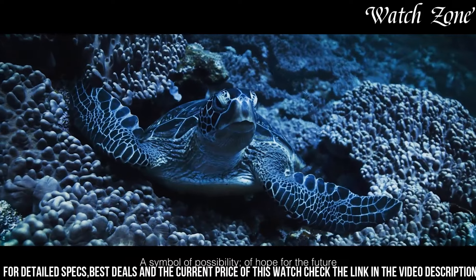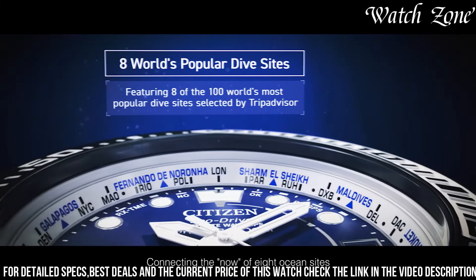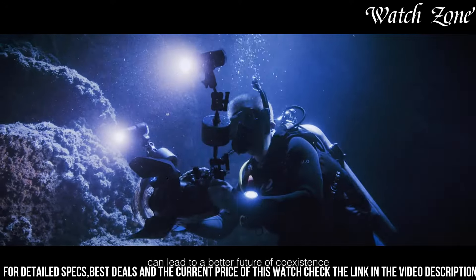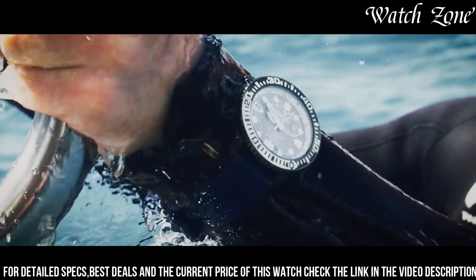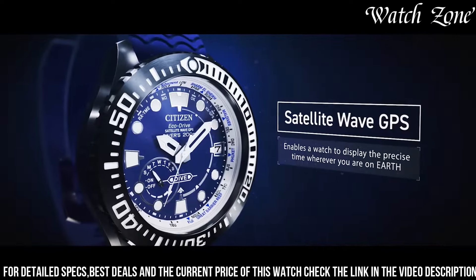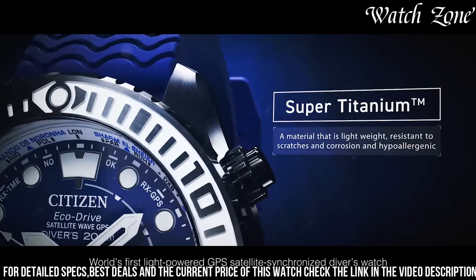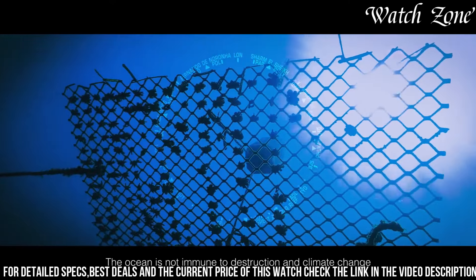With its water resistance of up to 200 meters, it is suitable for professional diving and other water sports. The watch also features a date display and a comfortable black rubber strap. Whether you're exploring the depths of the ocean or conquering new heights, the Citizen Promaster Satellite Wave Diver 200 Meters watch is the perfect companion for those who value reliability, functionality, and style in their timepiece.